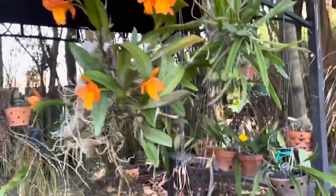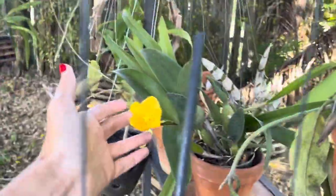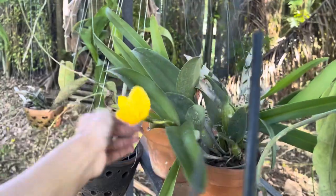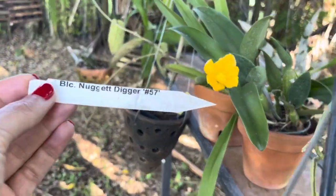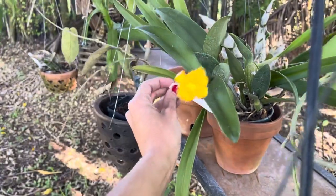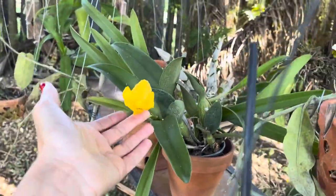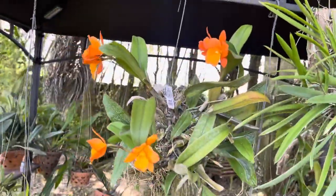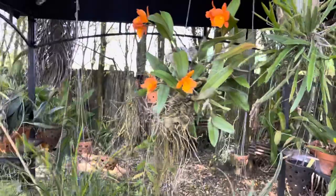And then I've got another nugget here, but she's more yellow. This is the Gold Nugget Digger — DLC Nugget Digger number 57. Oh my goodness — it is so crazy. That's really pretty. And I hope that this little cold front that we got does not damage any of you.